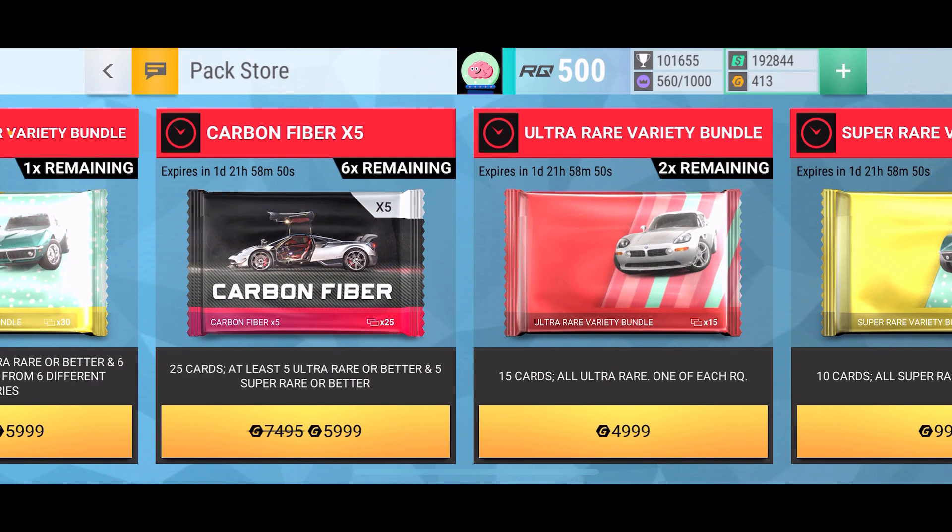Hope you guys enjoyed this short little times-five Carbon that I decided to do in front of the Christmas tree.